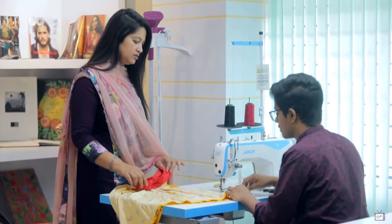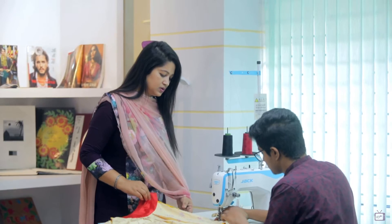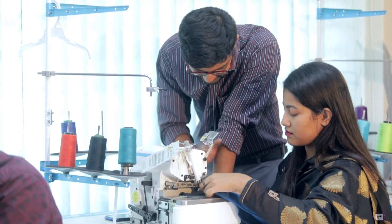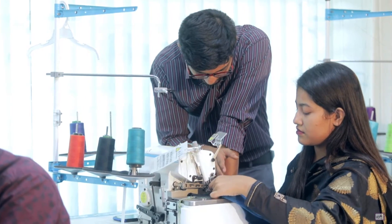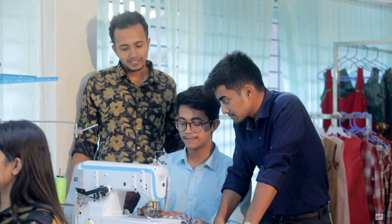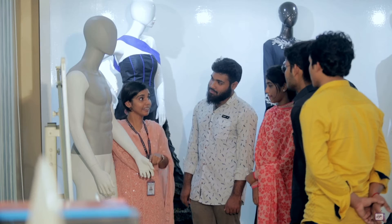To prepare international standard fashion designers, the Department of Fashion Design and Apparel Engineering has set up well-adorned and modern lab opportunities. Among the established labs of this department, fashion studio, drawing, and color labs are the more prominent ones.